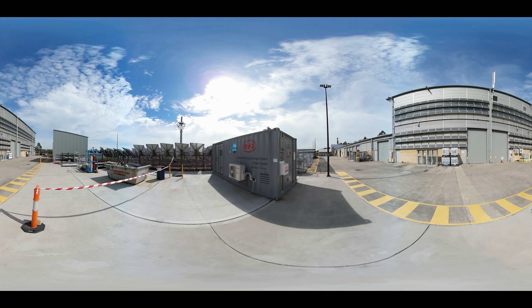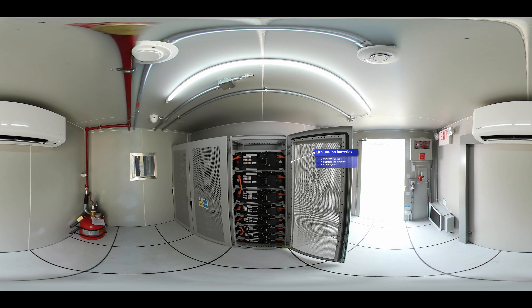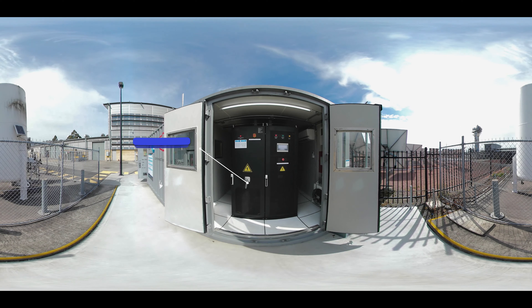The CEAF includes testing of a lithium ion battery system housed in a 6 metre shipping container. Lithium batteries are a popular and well-known energy storage technology and can be used for an exciting range of applications, like electric vehicles and solar energy storage in your home. You'll also find them in many small devices such as laptops and mobile phones. The lithium ion technology expands the range of batteries we have on site as part of our CEAF research.